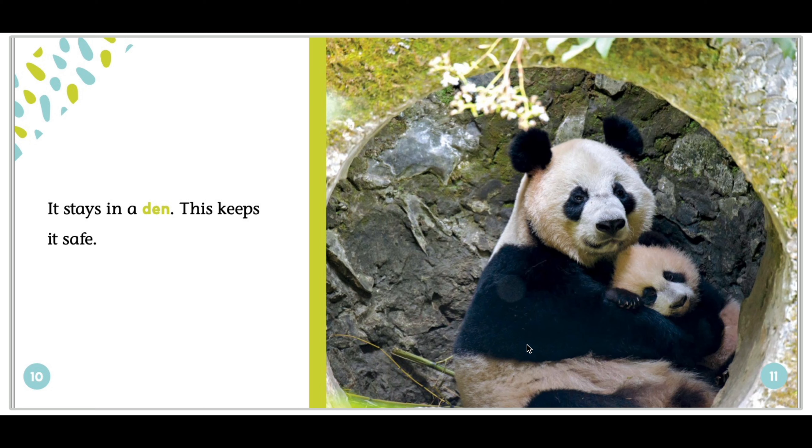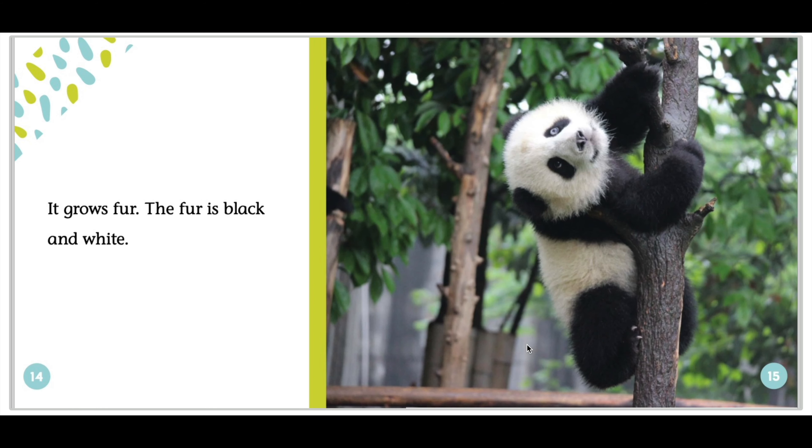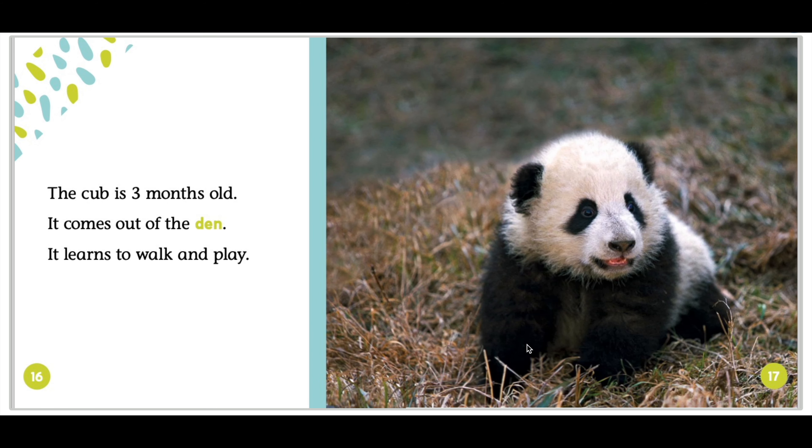It drinks its mother's milk. It grows fur. The fur is black and white. The cub is three months old. It comes out of the den. It learns to walk and play.